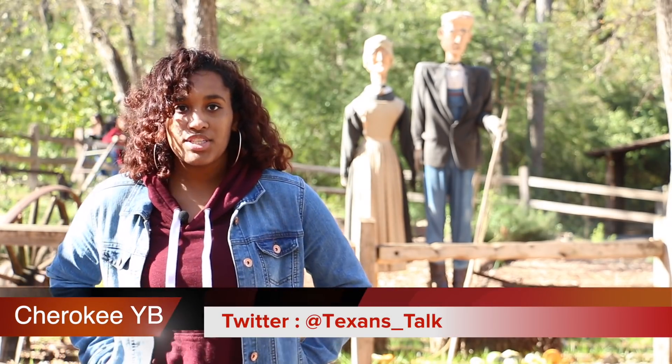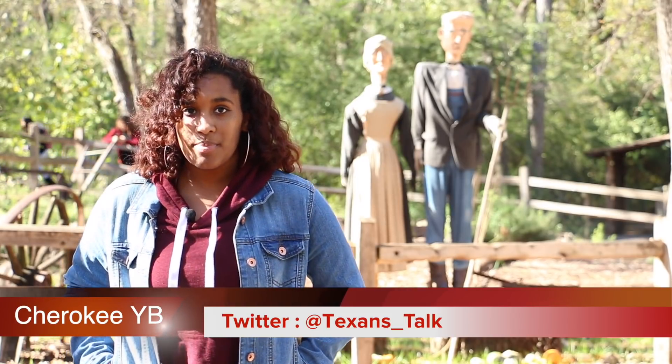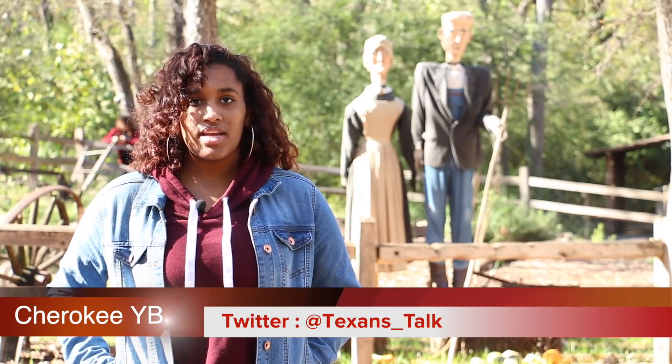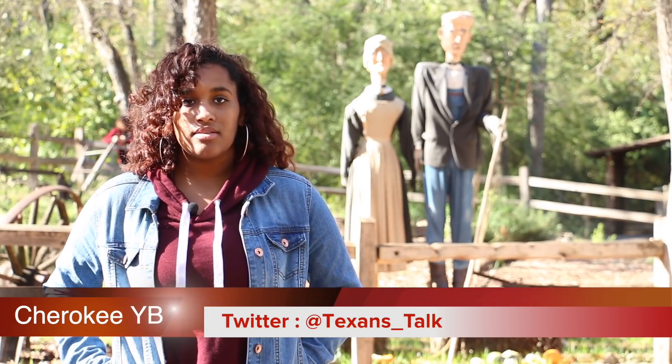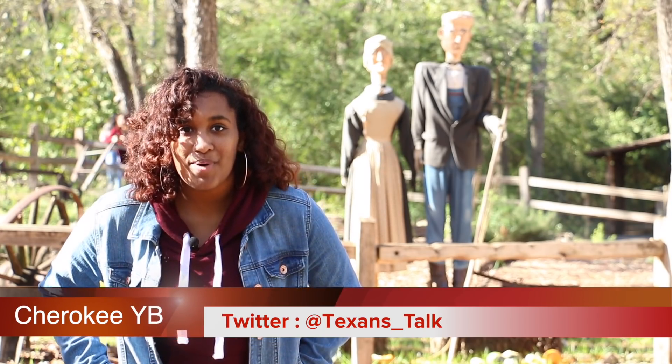Hey Texans, we promised you and here it is — your 2018 through 2019 Cherokee yearbook cover. This year's cover is big in a lot of little ways. It's the little things that matter that make us stand strong. Follow us on Twitter at Texans underscore Talk as we post yearbook pages, photos and more. We are committed to telling stories that matter to you.